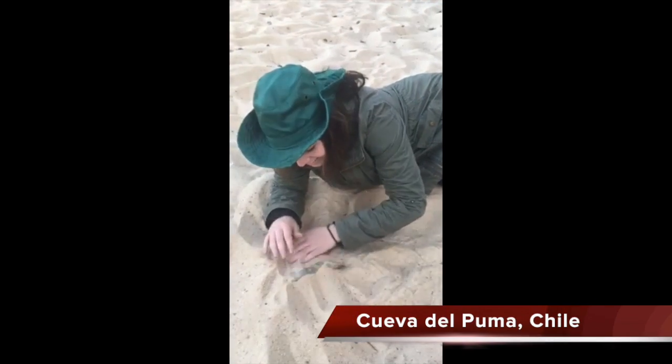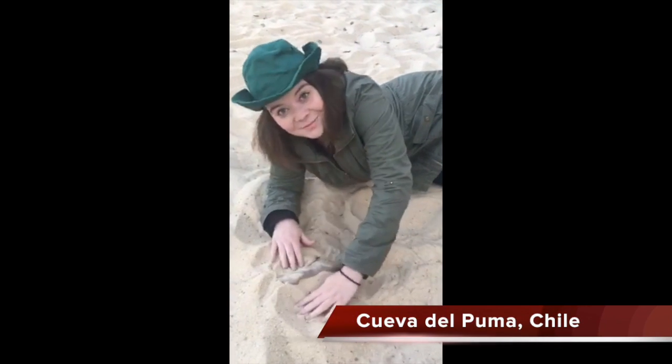We just received information about a groundbreaking scientific discovery relating to the case of short-faced bears. A femur bone was found in Chile. Let's cut to the field. I think it's a femur bone.